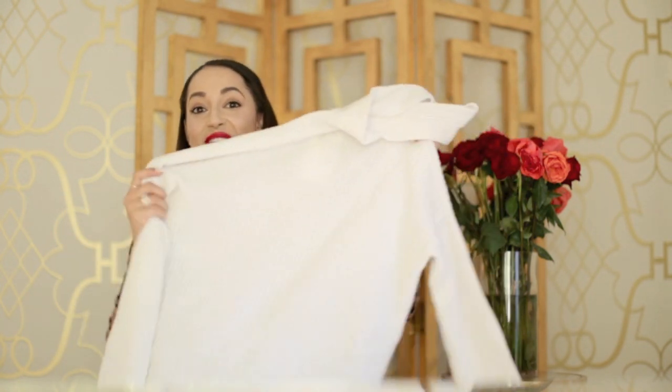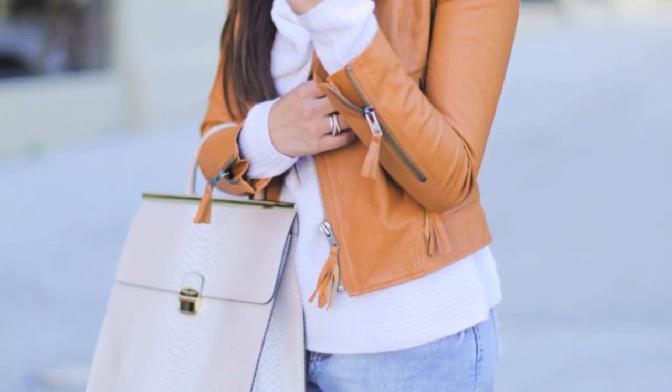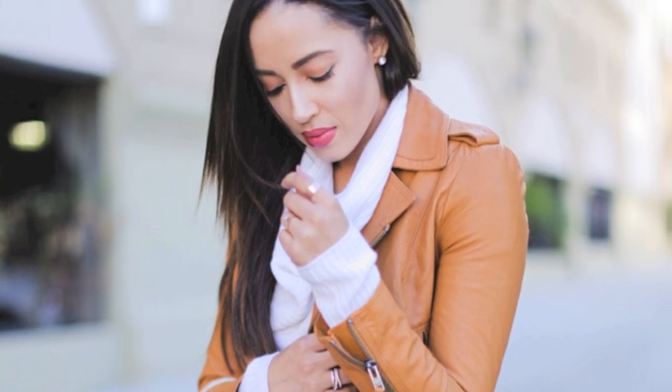Moving along, this is a bit more of a pricey option, but it is cashmere. It's from Nordstrom, by Joie — J-O-I-E. It's super cozy and the cashmere really keeps you warm. It's like a turtleneck but more of a mock turtleneck — it doesn't fold over as many times. It's a little pricier, but it's cashmere and a classic color, so I think I'll get a lot of wears out of it. I highly recommend this sweater.